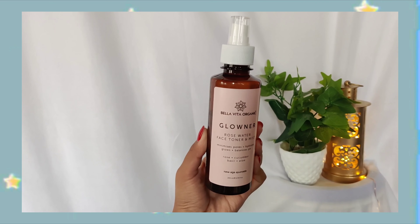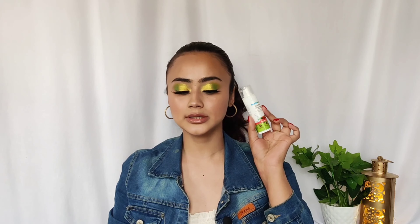I have two skincare products I've been loving this month. The first one is the Gloner mist — I've shown this multiple times but I wanted to include it again because it's such a beautiful mist. I use it in my skincare routine and it feels very refreshing, leaves the skin with a little bit of a glow. Perfect for every day.